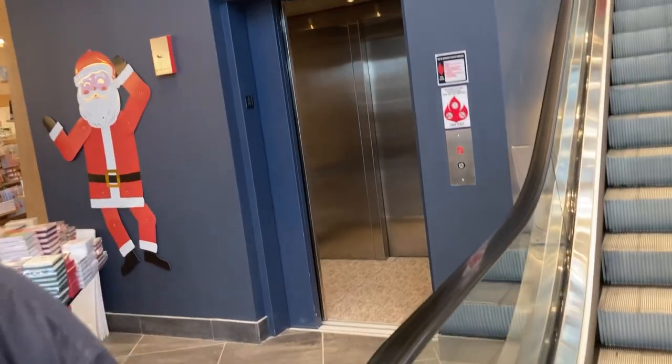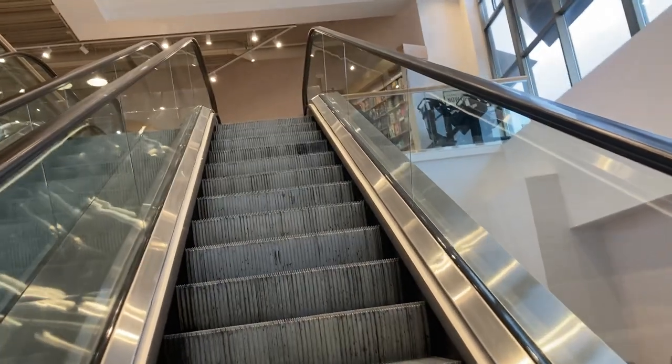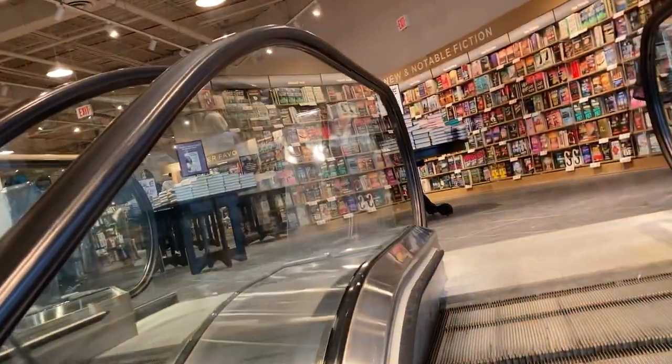I think I'm going to do the escalator in the middle of the video. This looks like a nice store. I think most of it is up here — that's a small portion down there. They have Christmas stuff out already. That's a nice view.